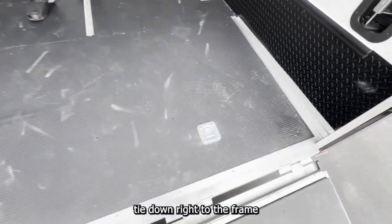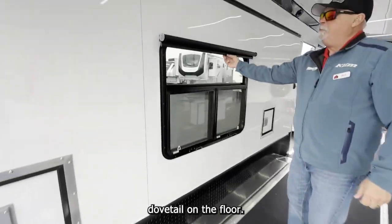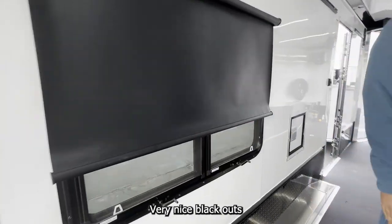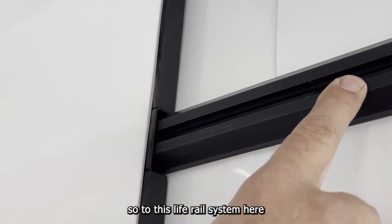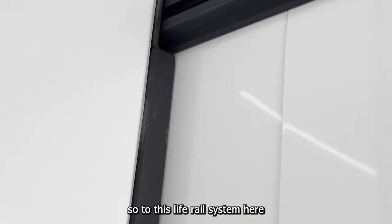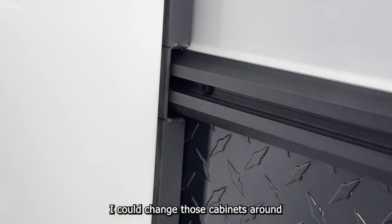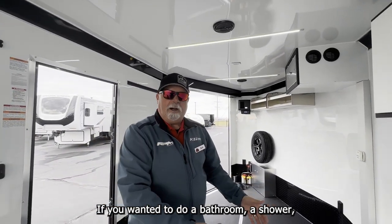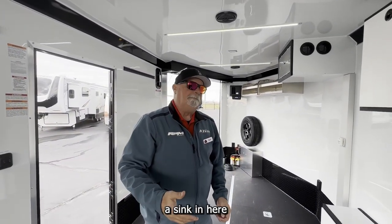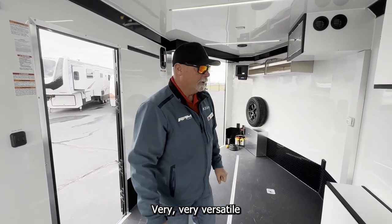Tie-downs right to the frame. Dovetail on the floor. Very nice blackouts — this is how these clip in. With this life rail system, I could change those cabinets around, put them on the other wall. If you wanted to do a bathroom, a shower, a sink in here one week, take it all out to put a car in the next. Very, very versatile.